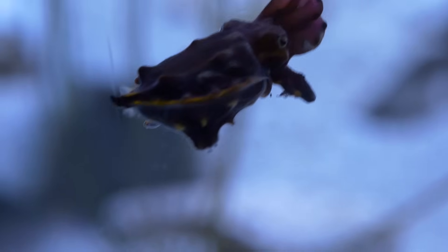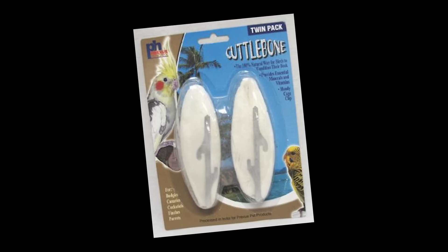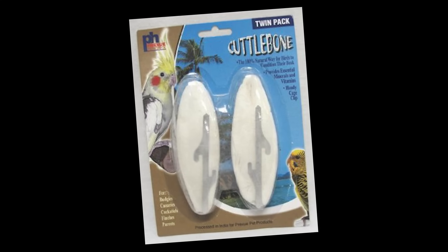You may have also seen these cuttlebones at your local pet store, because parrots commonly eat cuttlebones as a source of calcium. My parents had parakeets and had one of those — I always wondered what it was.